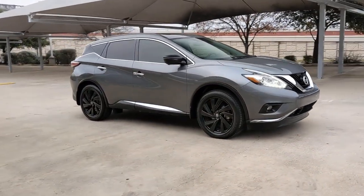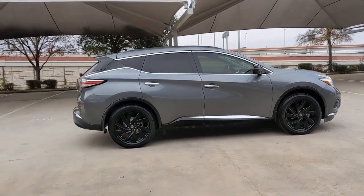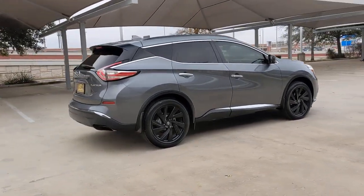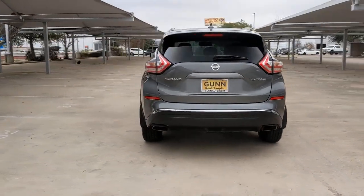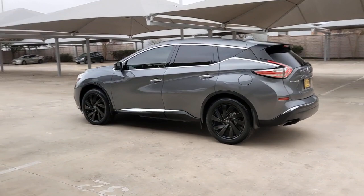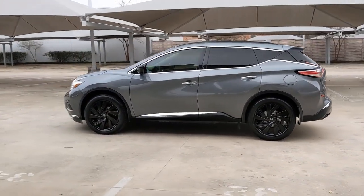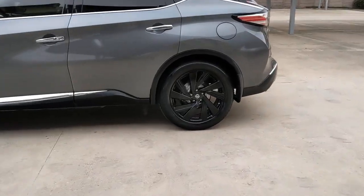Introducing the 2017 Nissan Murano. This vehicle is an outstanding buy with fewer than 80,000 miles on the odometer. This sporty Murano was designed with your lifestyle in mind. From its generous cargo space to its silky smooth ride to its advanced safety and infotainment tech, this deluxe midsize crossover infuses every journey with confidence.